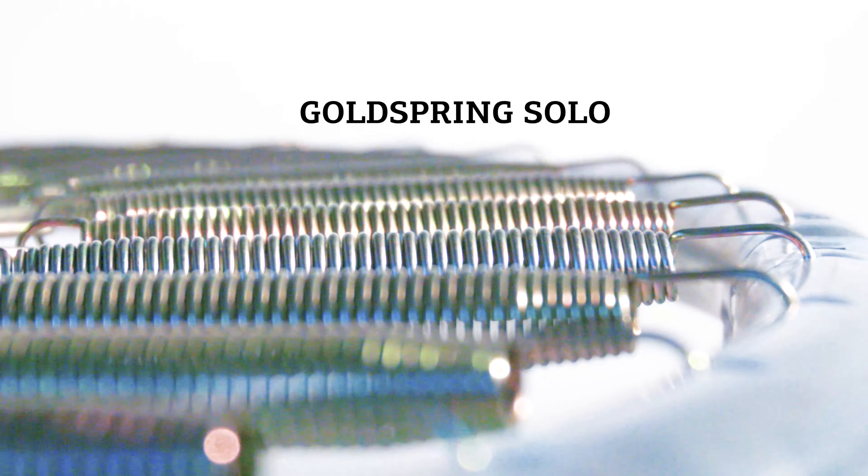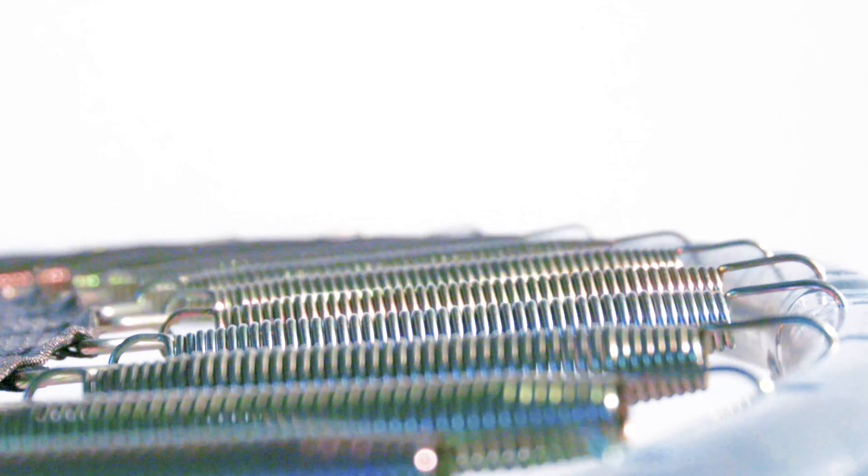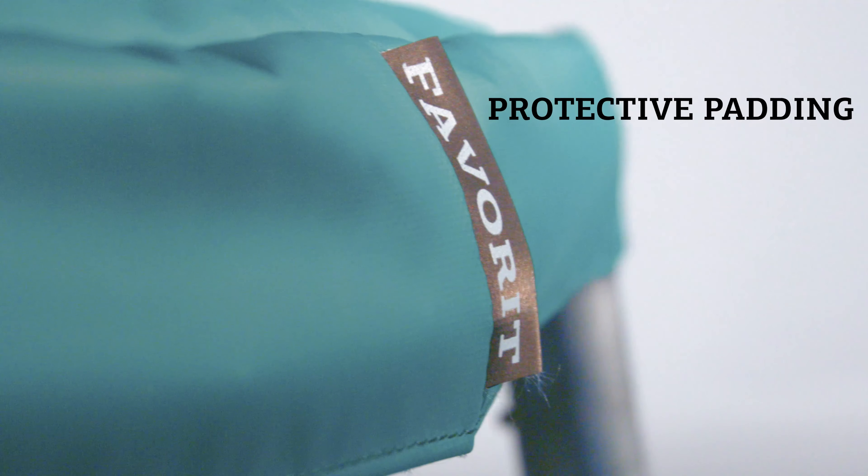The Favorite has Gold Spring Solo Springs. These springs are longer, which makes them more flexible. The Favorite also has a safe protective edge that's 390 mm wide, creating a large protective overlap over the springs, which is made of weatherproof PVC.